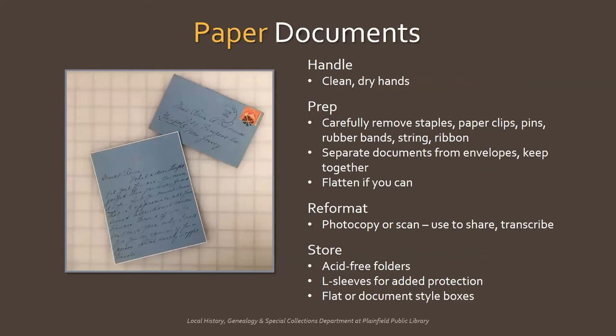Let's start with paper documents — vital records like birth and death certificates, letters, wills, deeds, and ephemera. Handle paper with clean, dry hands without hand lotion, so as not to transfer oils and possibly damage the paper. There's no need to use gloves, although you may want to if the papers you're going through are particularly dirty.